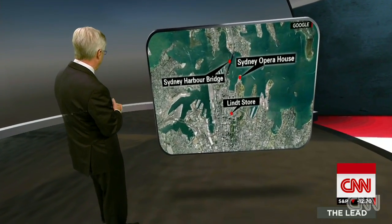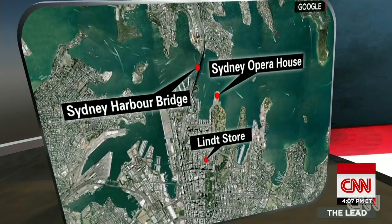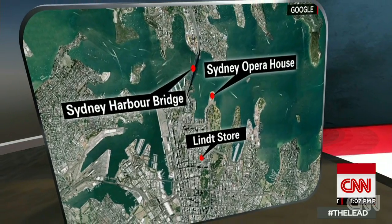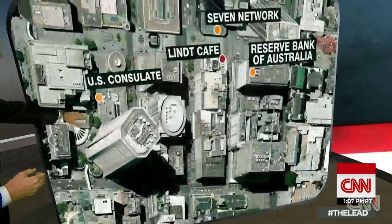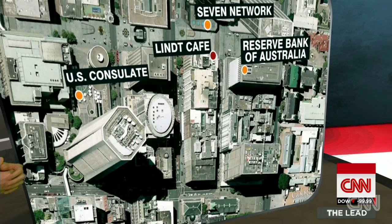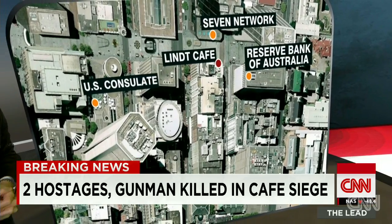you can see there's the famous opera house we've always known about, the U.S. consulate not far away. And I've been to this area of this town at that time of day — yes, it is absolutely just full of people, teeming with people down here. And if you move in closer, you can see why: there's the consulate, the Lindt store, there's a TV network across the strait, Reserve Bank of Australia. This is a tremendously busy area.